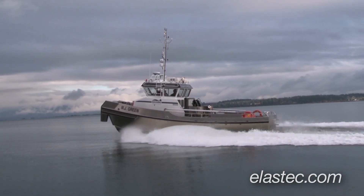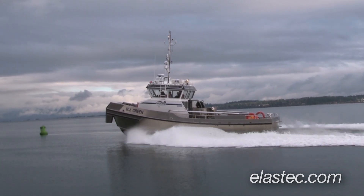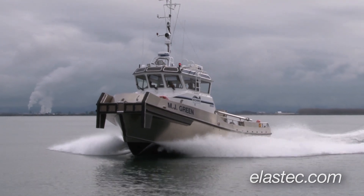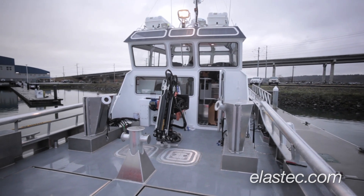It's got twin 660 horsepower Caterpillar diesel engines that push it along at about 26 knots top speed. It has a bollard pull of nearly 18,000 pounds, draft is roughly 60 inches, so it's got a lot of versatility.